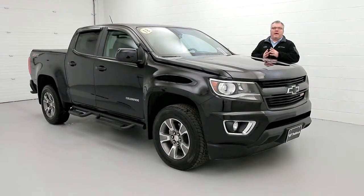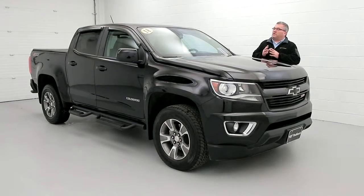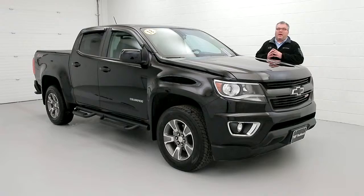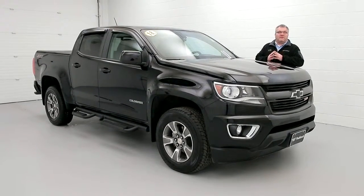Hi everybody, Joe Miller here from the Paddock Chevrolet Used Car Supercenter. Today I want to show you our beautiful 2018 Chevy Colorado Z71 Crew Cab. Why buy new from the 18,000 model? It's like brand new — save yourself a lot of money.